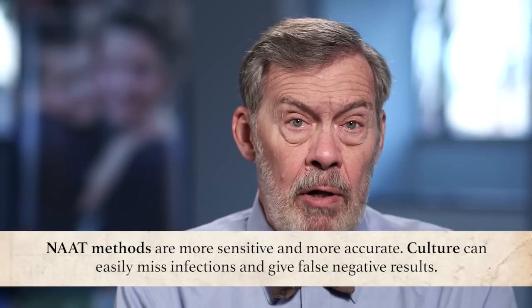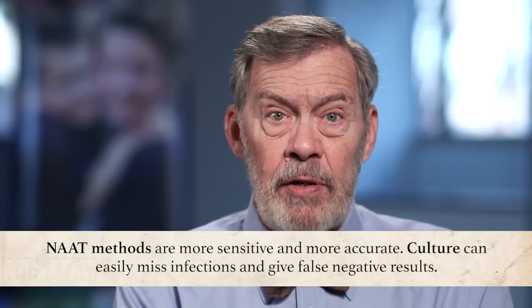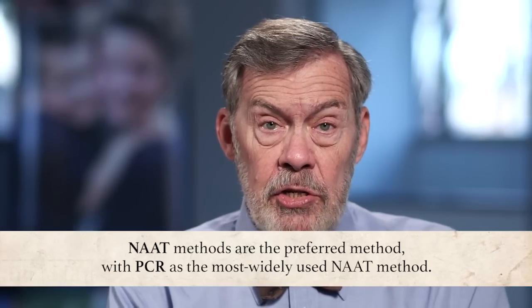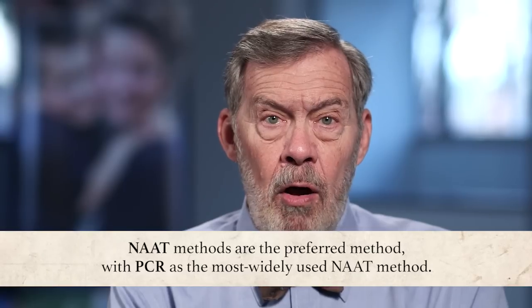The most common NAAT test is PCR, a polymerase chain reaction. The DNA tests in general are more accurate — they'll pick up more infections than culture. Culture can easily miss an infection, especially if a lesion is starting to heal. So the DNA tests are preferred as the direct test from a lesion, but culture is pretty good if that's what your local lab offers.